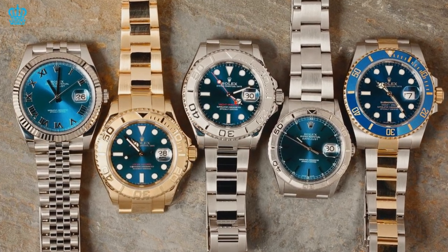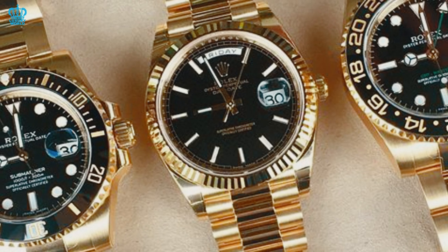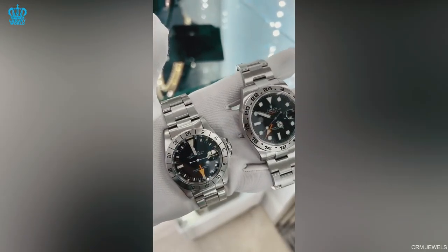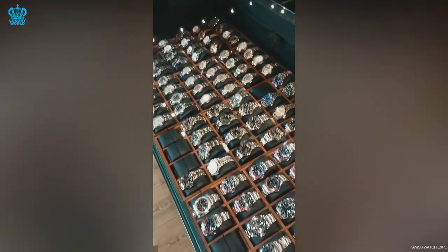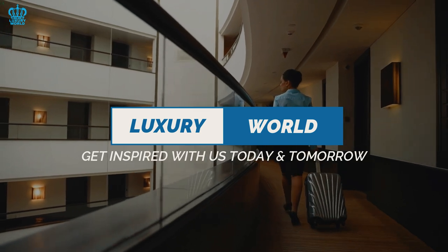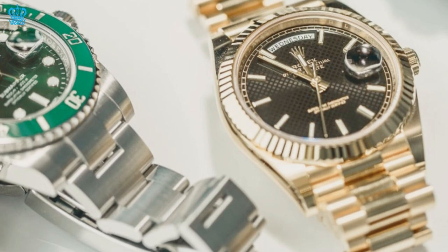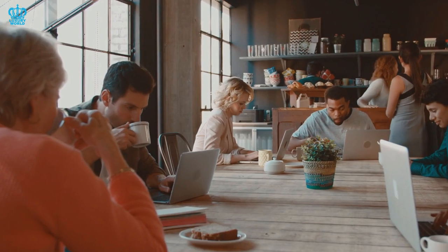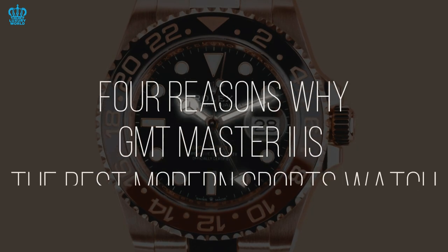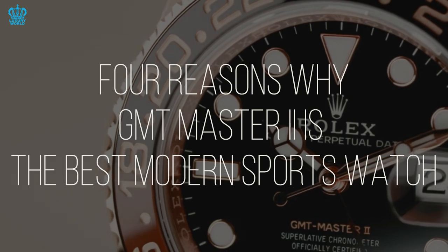Whether or not you like modern Rolex, you can't deny that the brand has produced some of the most recognizable and consequential watch designs of all time, like the GMT-Master. However, opinions vary on which of Rolex's current sports models is the greatest. Welcome to the Luxury World. After careful thought and evaluation of all existing Rolex timepieces, we will take a detailed view on the GMT-Master II, discussing four reasons why it is probably the best modern Rolex watch.